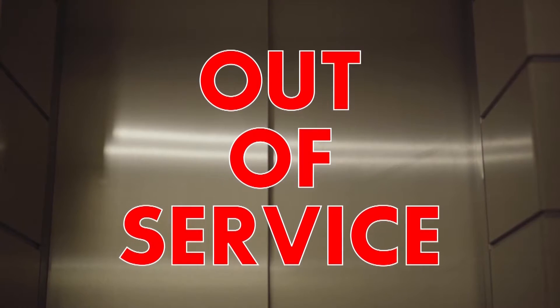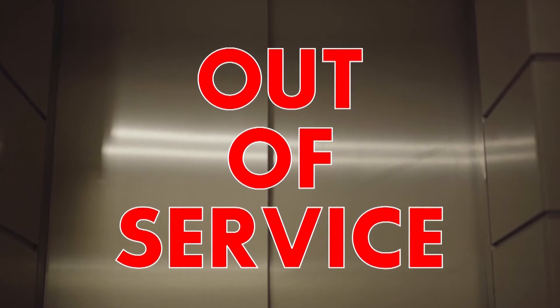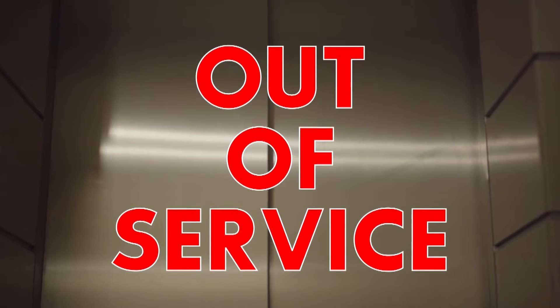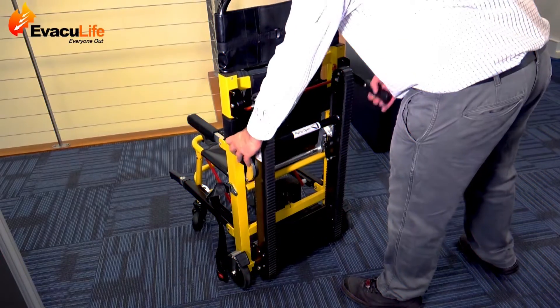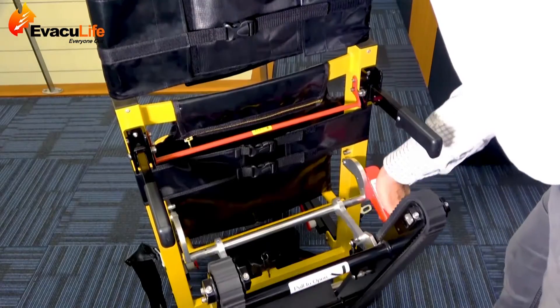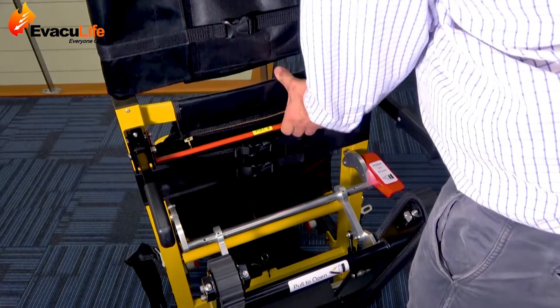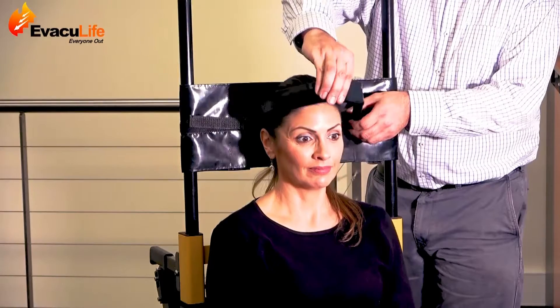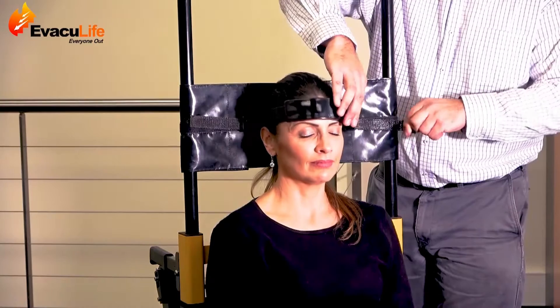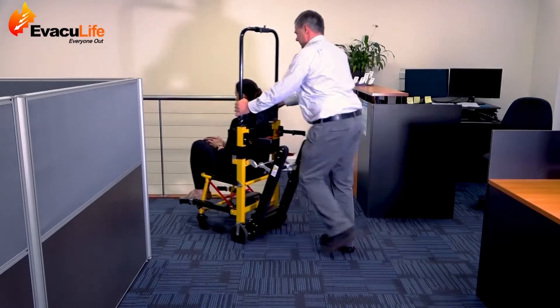In commercial settings such as aged care, broken or out of service lifts restrict the ability to move people with mobility impairment between levels. The Evaculife Power provides an industry-proven, easily managed solution that staff can implement without creating an OH&S risk for the operator or the individual being transported.